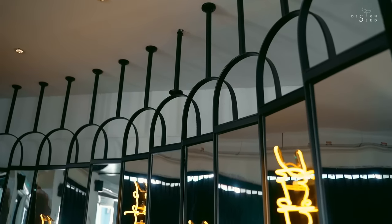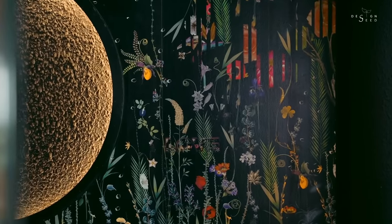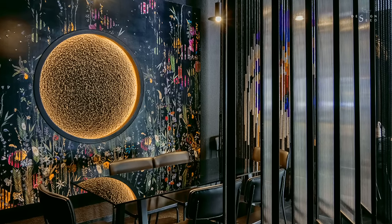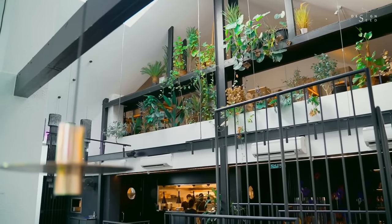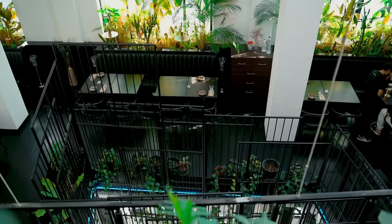Wildflower KL boasts an open ground floor restaurant and bar, a rarity in the area. Modern and contemporary, the ground floor features a modern bar counter and two private dining areas. Up a flight of futurist-looking staircase, the space opens up into a light-filled dining area, and around the central atrium hang grill panels hovering above the bar counter.